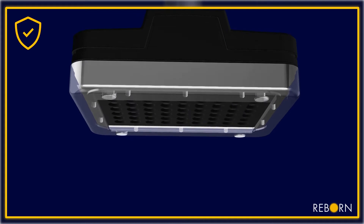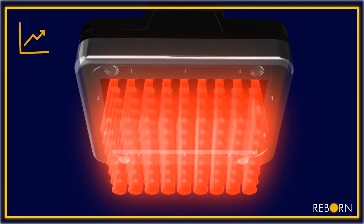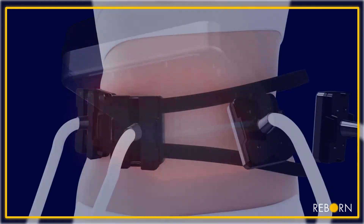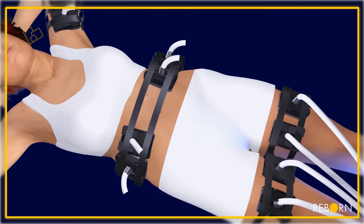Each of the four versatile applicators uses a multiple power LED matrix that covers 35 cm square. The applicators can be configured to treat multiple areas simultaneously.